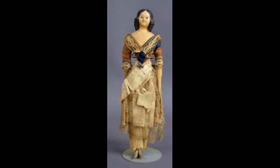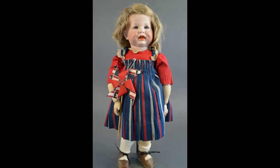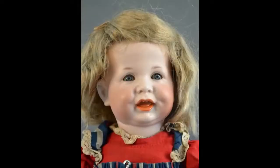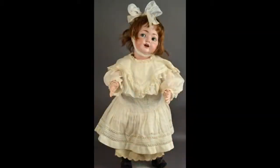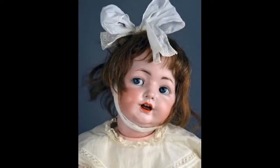This papier-mâché milliner's model has a lovely molded hairstyle with long curls on either side. A cute character girl in size K★R S&H 116A — she has a toddler body. This 25-inch doll is marked Made in Germany 99. She has blue flirty eyes and an open mouth with wobble tongue.